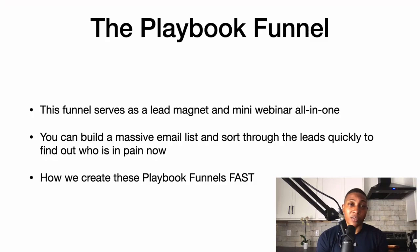Desperation or inspiration — what is their real pain, what's the real thing they want solved? When people go to your email list, sometimes you have to nurture them, but the playbook funnel takes care of that on the front end. They get nurtured later on the back end, but I want to give them immediate gratification.